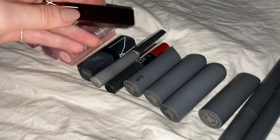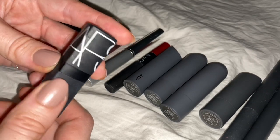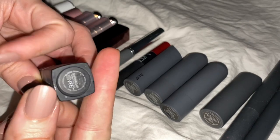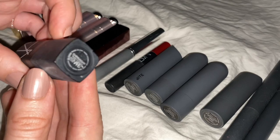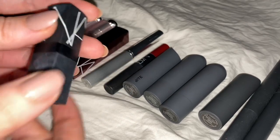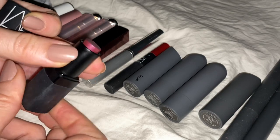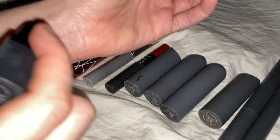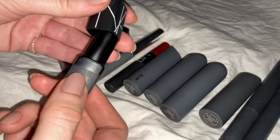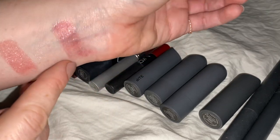Then we have this little NARS — it is well loved, you can see it's been in my purse a lot. This is NARS in the color Srinagar — S-H-R-I-N-G-A-R. This is one of my mainstays. It's a nice buildable berry — kind of like a raspberry color, and ever so slightly metallic as well.